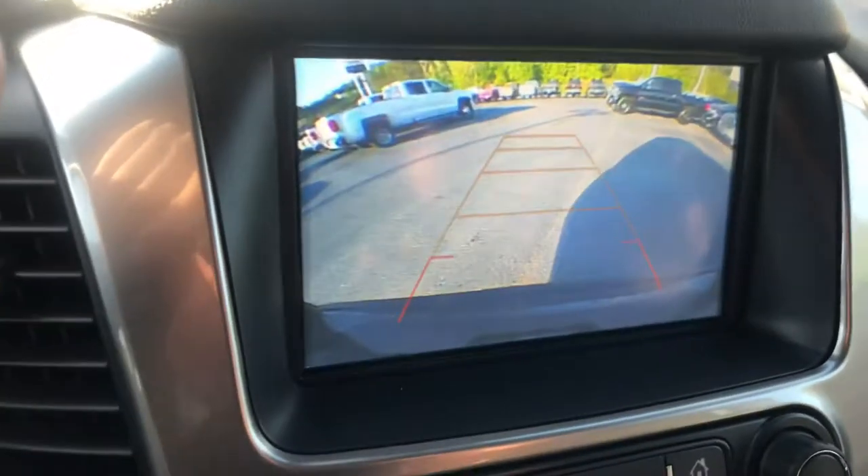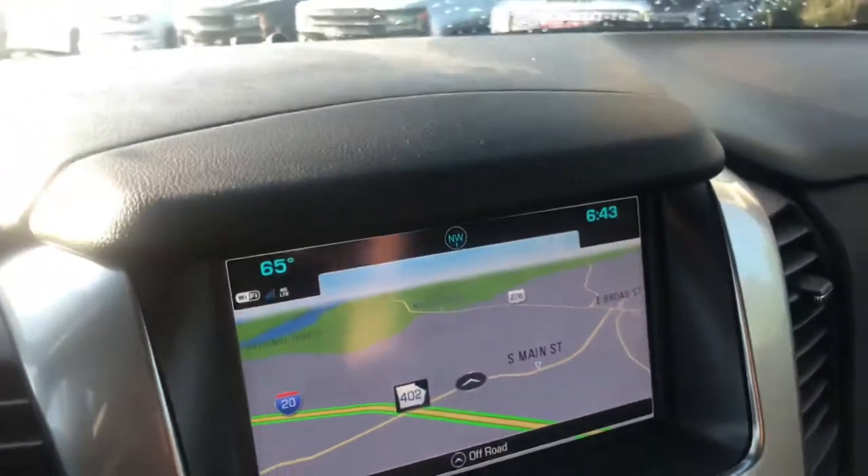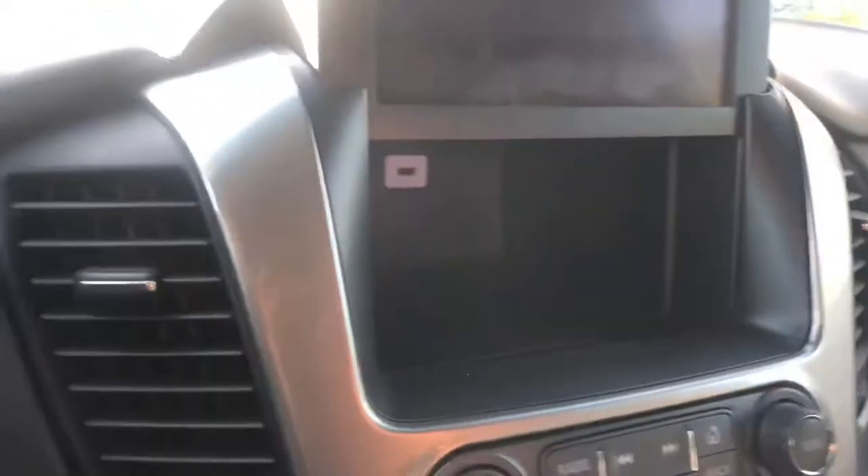Also a nice little feature is the built-in navigation and of course the reverse camera. One of my favorite features in here is the hidden compartment behind the screen — you can lock this screen, it's called valet mode, so you can put your valuables in there.